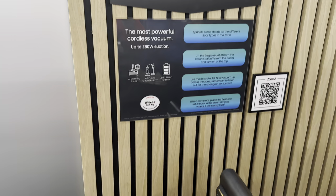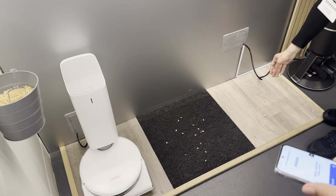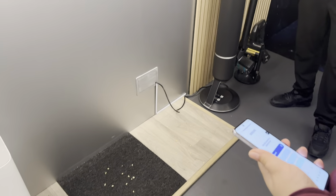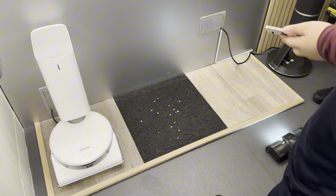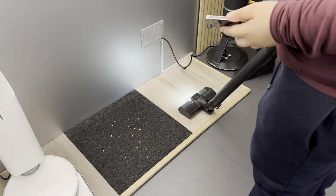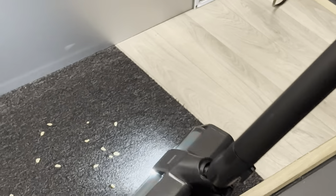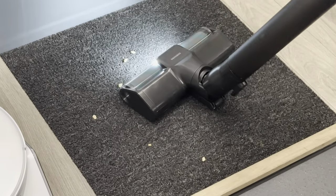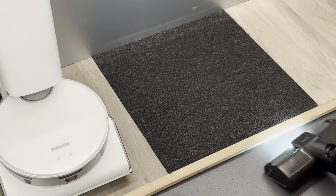They also wanted to show this AI hoover. This hoover adjusts its speed and power depending on what it's hoovering. I haven't put the audio on here because it's very noisy — it's a hoover. It's hoovering up Rice Krispies, goes into the carpet, and it changes power to pick up more. Then you plug it into the base station, it cleans itself out — it's self-cleaning. It definitely hoovered everything up.